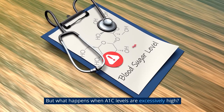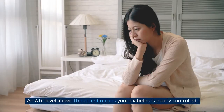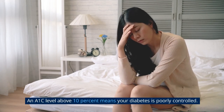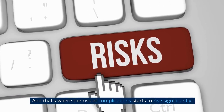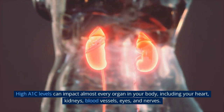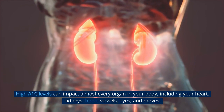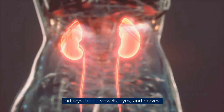But what happens when A1c levels are excessively high? An A1c level above 10% means your diabetes is poorly controlled, and that's where the risk of complications starts to rise significantly. High A1c levels can impact almost every organ in your body, including your heart, kidneys, blood vessels, eyes, and nerves.